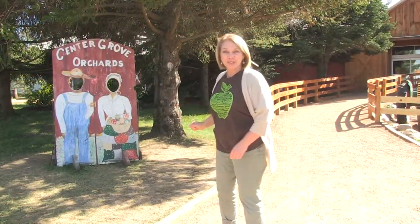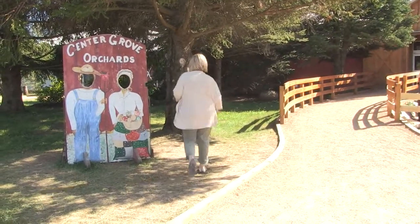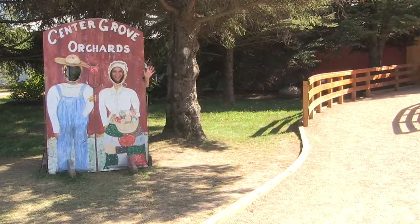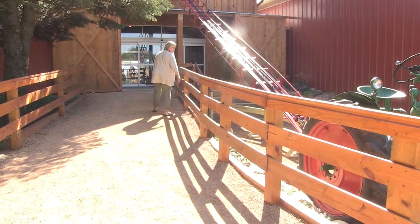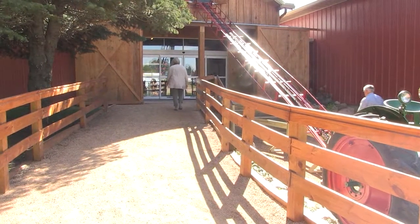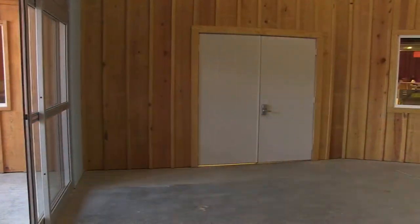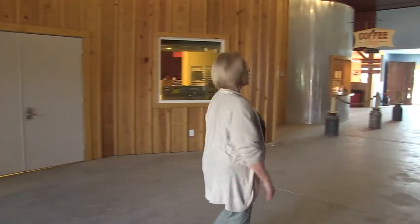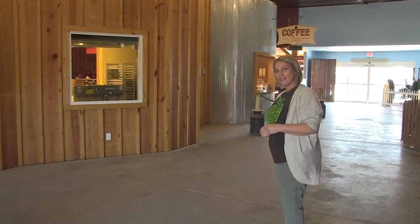Look, I found a cute place for us to take a picture. Should I do it? Let's see what I look like. It looks really nice in here. I see a place where I can get some coffee and a donut. I think I'll have a snack before I leave. Let's explore and find some more.